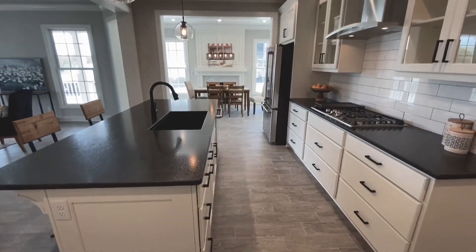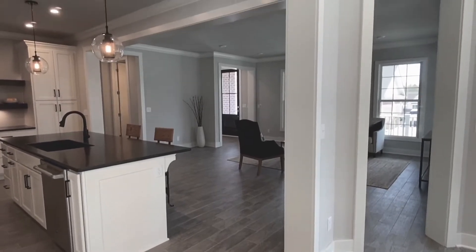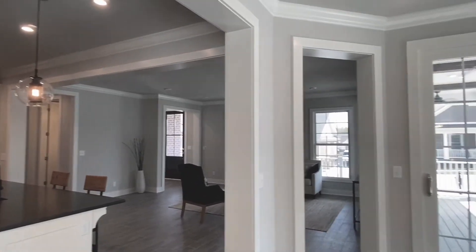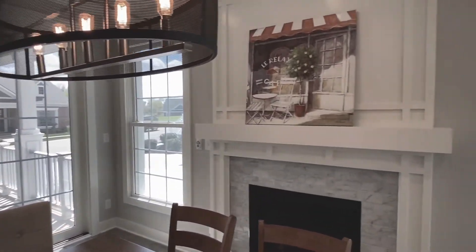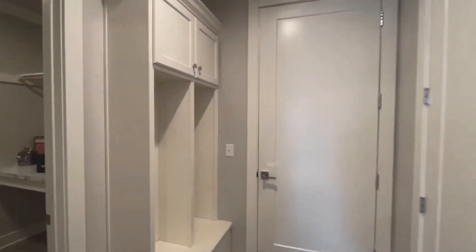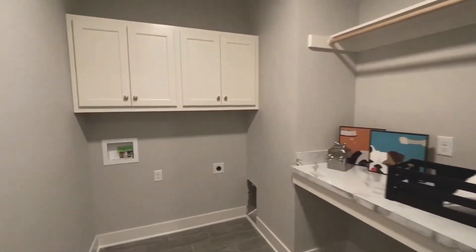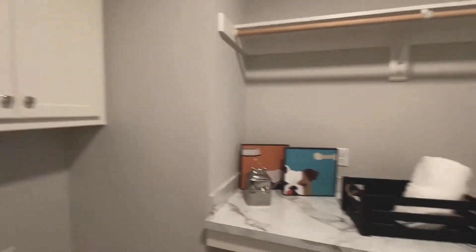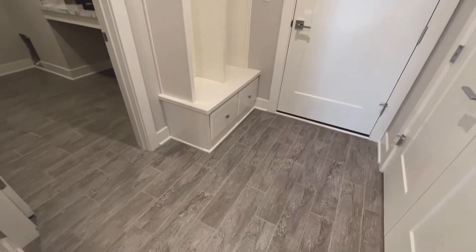The spacious dining area with floor-to-ceiling fireplace and marble tile surround conveniently leads to a grilling porch and a wraparound porch. The first story is embellished by gorgeous wood-look ceramic tile. In the family entry, you will find a large drop zone that adjoins the spacious deluxe laundry room, perfect for any family.